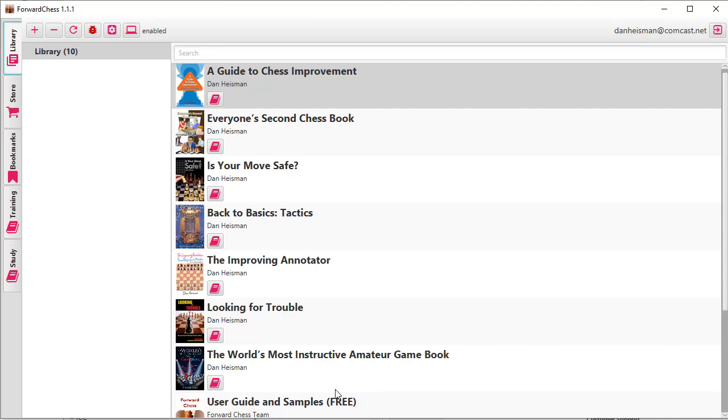What does a chess book app do? Well, a chess book app not only allows you to read the book like a Kindle would, but it makes the chess game come alive — it gives you an active board and the capability of doing other things like analysis. So let's get into my book, the World's Most Instructive Amateur Game Book.